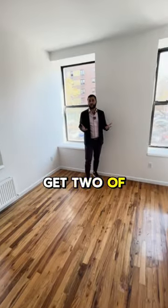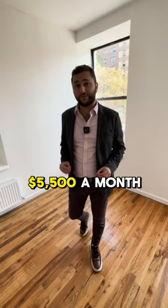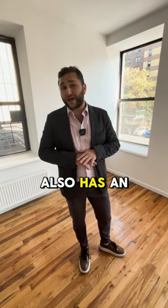So you're going to get two of your best friends, figure out who's going to get which room, and move into this apartment — only renting for $5,500 a month on the lower east side, in an elevator building. And it also has an insane rooftop.